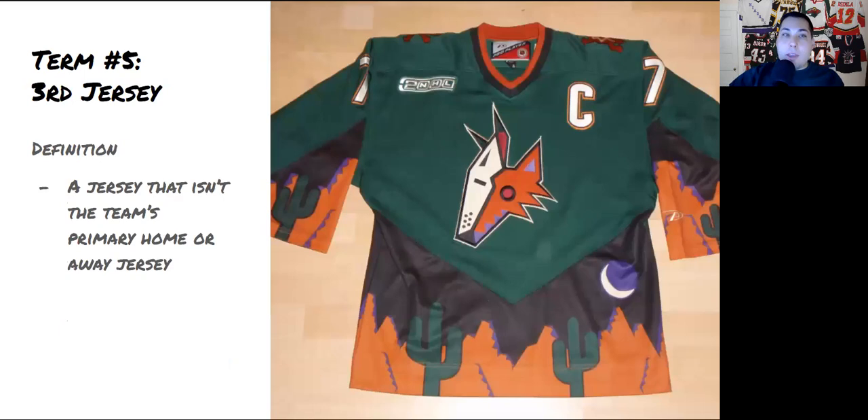Term number five is 'third jersey.' Teams usually have a primary home and a primary away jersey. A third jersey is one with a special design that teams only use every so often.